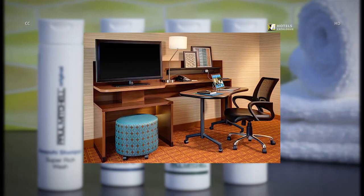Our spacious accommodations feature a movable desk to create a flexible work environment, outlets in all the right places and creative storage solutions.